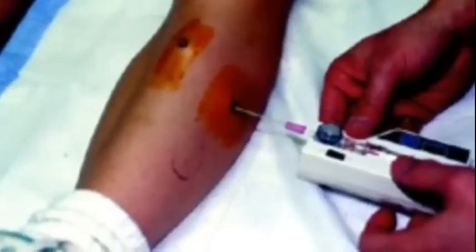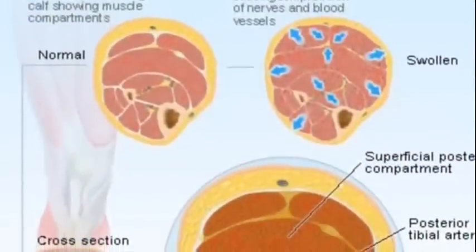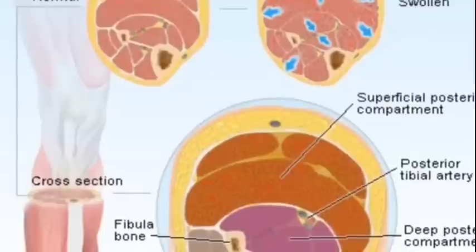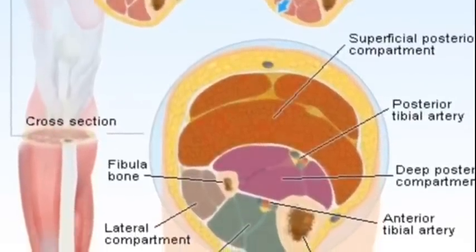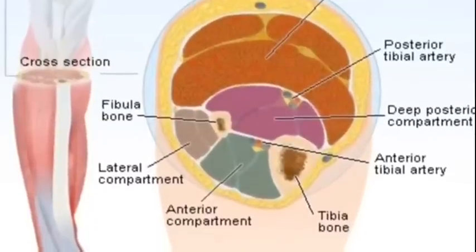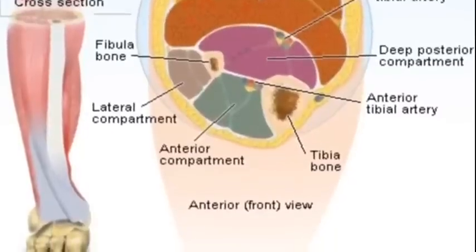Once you know it's compartment syndrome, what do you do? You want to elevate the extremity to the level of the heart if possible. Loosen any dressings around it like a cast or splint — if it's too tight it's cutting off circulation and causing compartment syndrome. Call the doctor immediately and administer pain meds as requested.